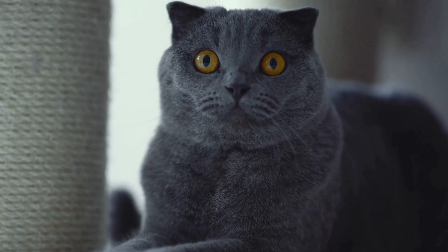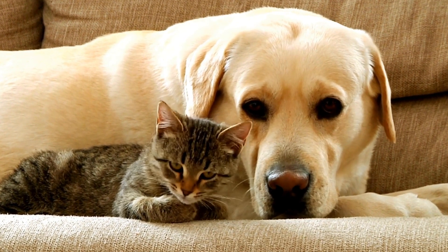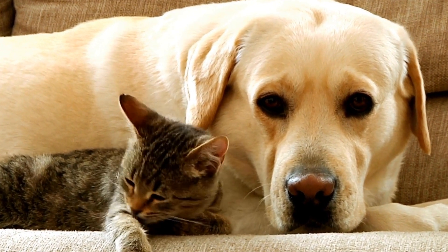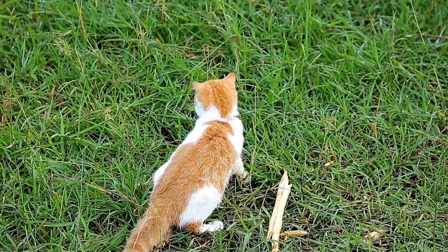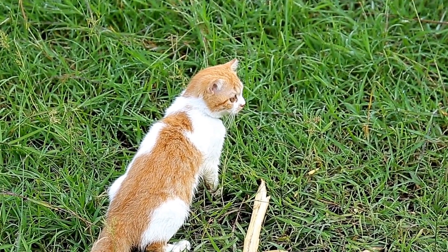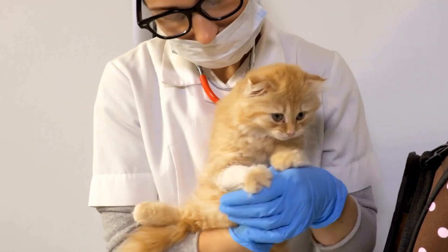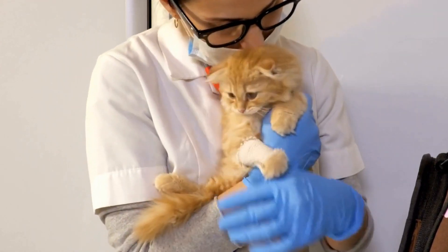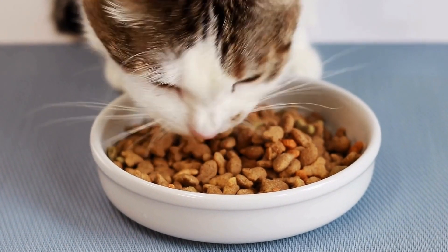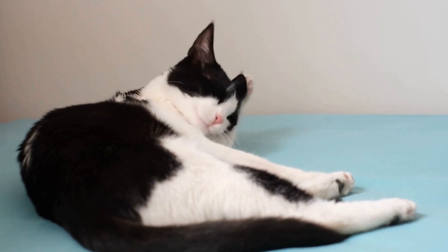Bedding and blankets can be potential sources of allergens for cats. The materials used in these items, such as synthetic fibers, wool, or certain dyes, can cause an allergic reaction in sensitive cats. Additionally, the presence of dust mites, molds, or other allergens trapped in the fabric can also trigger allergies. To determine if your cat is allergic to a specific type of bedding or blanket, your veterinarian may recommend conducting an allergy test — either a skin test or a blood test — to identify the allergen causing the reaction. Once the allergen is identified, you can take steps to eliminate it from your cat's environment.